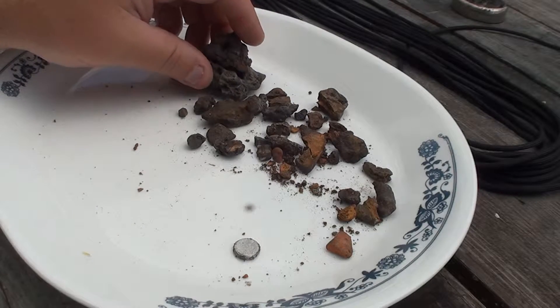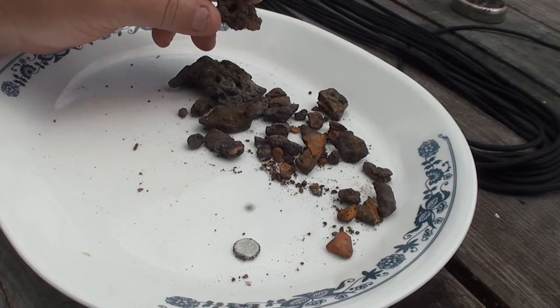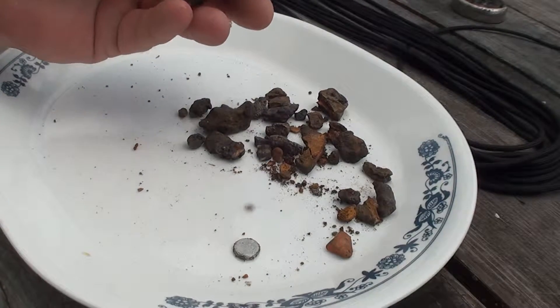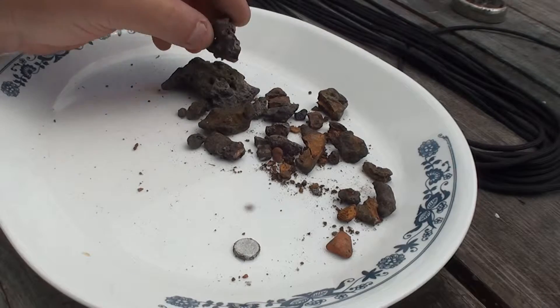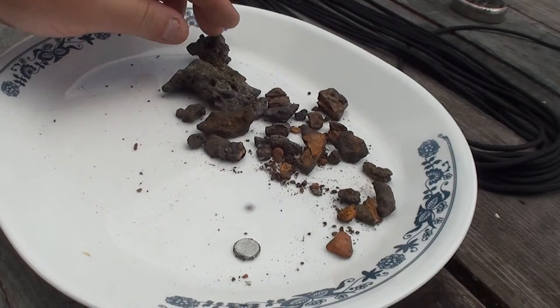Trying to find out — hey, maybe I found a freaking meteorite, you know, these sticky magnetic rocks. So after an exhaustive — I mean, I spent like 5 or 10 minutes scouring the internet — I think I've been able to debunk a lot of this stuff.